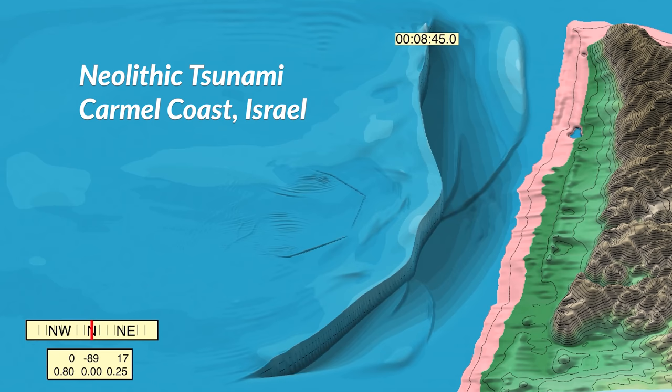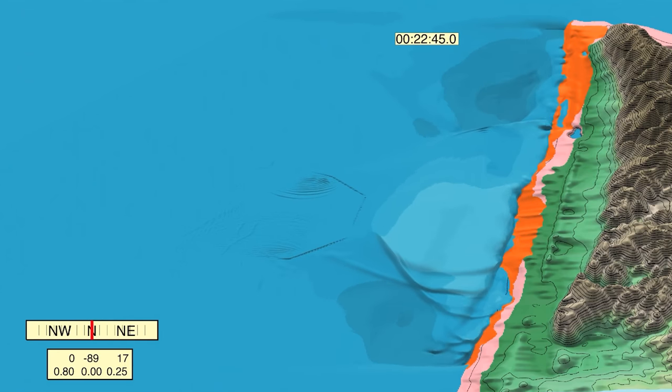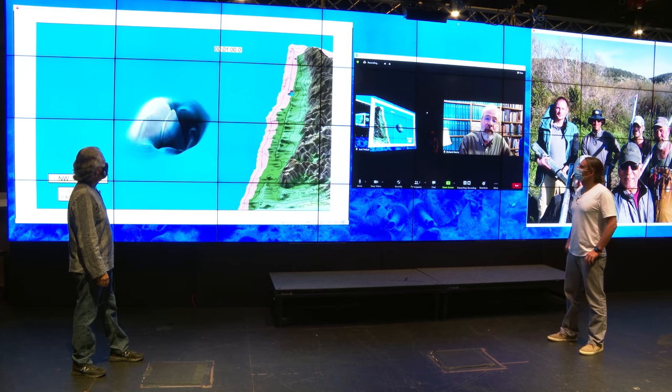You can see in the model that the wave is overwashing the coastline and presumably decimating any coastal communities that might have been there. Another cool thing you can see in the simulation is the orange area — that was the area inundated by the tsunami wave. It's not uniform along the coastline; the area immediately opposite the slope failure really gets hit, and then a little bit farther north as well, up closer to the town of Haifa.